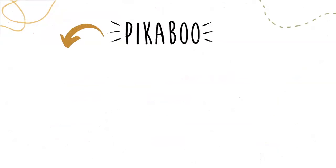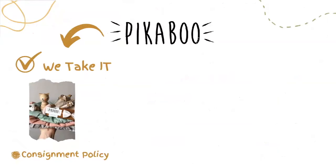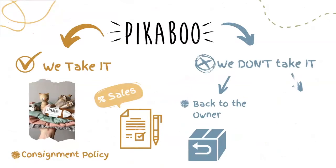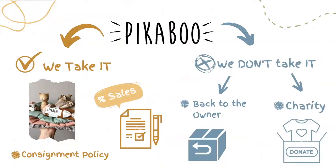If the piece is taken by Pickable, the parent will be part of our consignment policy, in which the piece will be paid for at the moment of its sale. If the piece is not sold, the price is lowered by 20% and delivered back to the owner or given to charity.